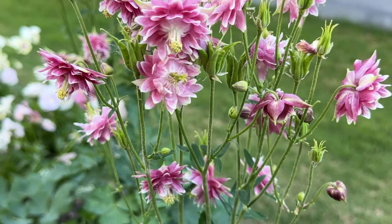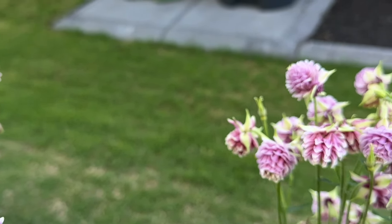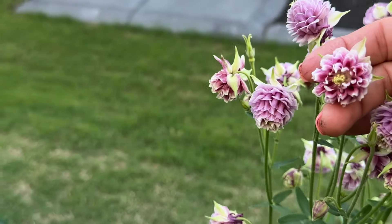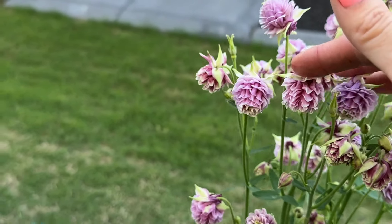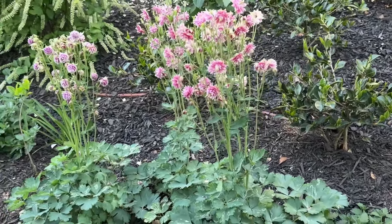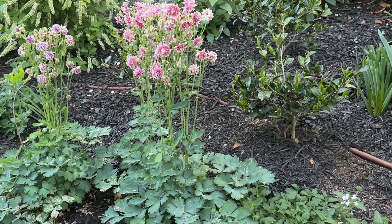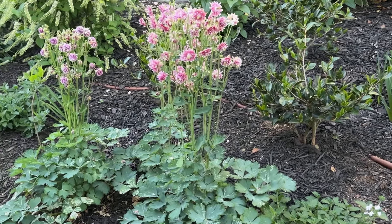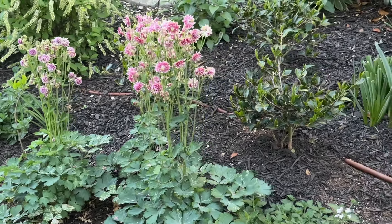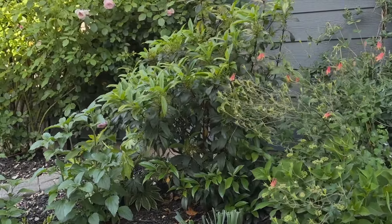Look at this columbine — isn't that pretty? This is my favorite. Look at all these, just many many petals. I love that. I bought these bare root last year and they didn't do anything last year, but this year — oh, they came out gorgeous. So if you plant something bare root, don't give up on it, because the second year it may come back gorgeous. Last year it was just growing roots. Now it's gorgeous.